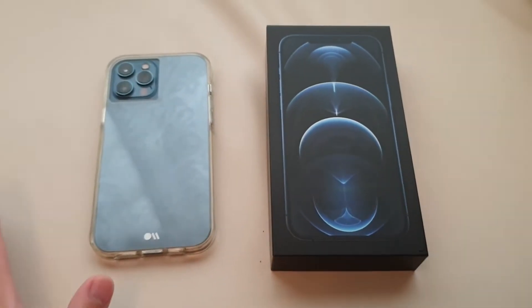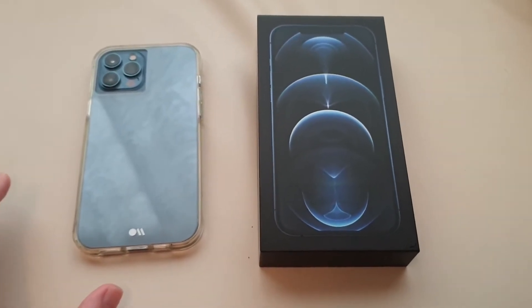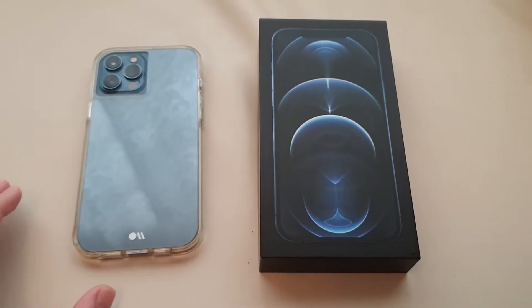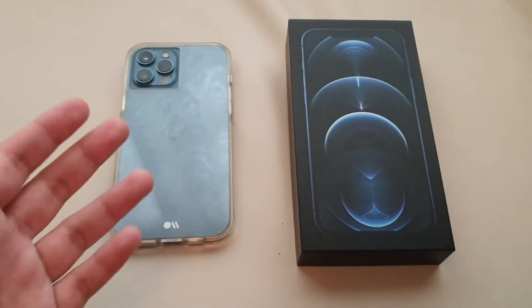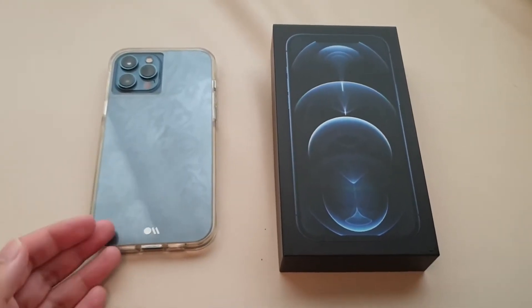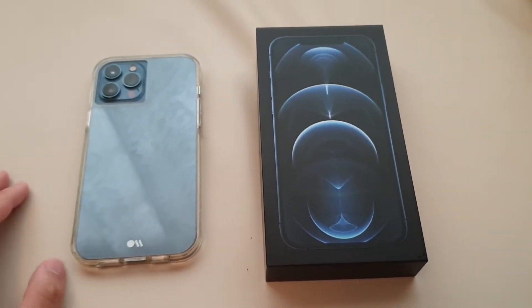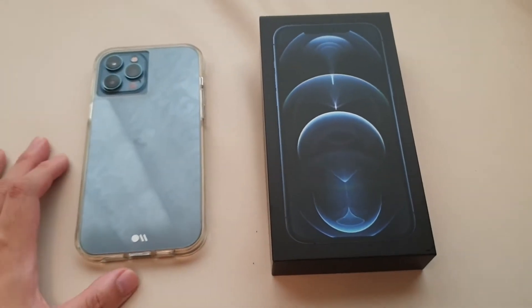The other models include the smaller 12 Pro, the iPhone 12, and iPhone 12 Mini. All the iPhone 12 lines come with the A14 Bionic chip — they're all on 5nm. Qualcomm also released the Snapdragon 888, also 5nm, to compete with the iPhone, but it seems that the iPhone has taken over, though we'll see in day-to-day usage and speed tests.